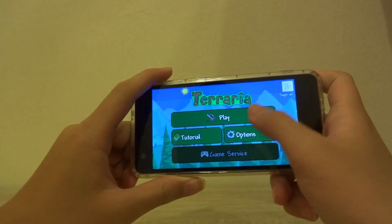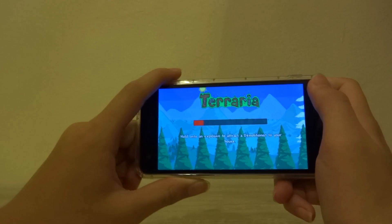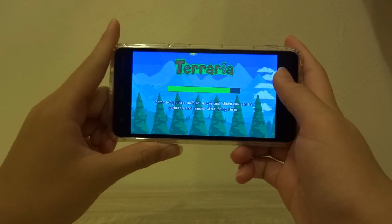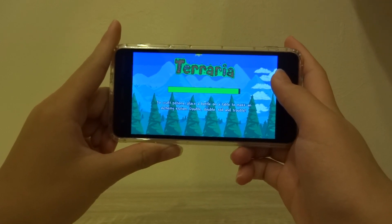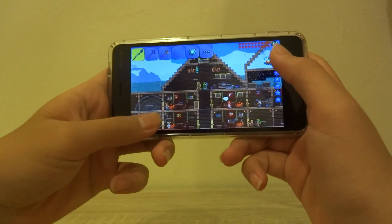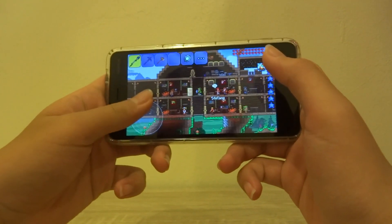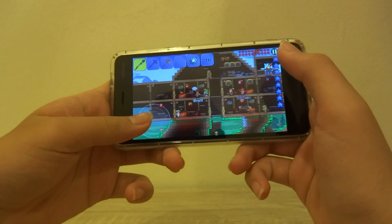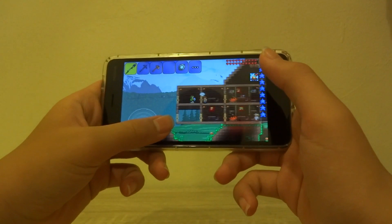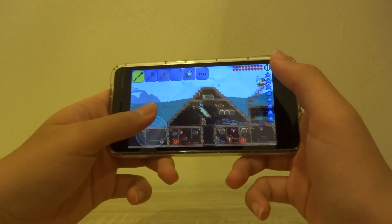Moving on to Terraria — I've loaded it up, starting with my character and loading a really big expanded world. It takes a while to load, but when it does it performs relatively well. Even with many objects present on screen, the game runs relatively well. If you're using this device for sandbox games like Minecraft or Terraria, it's an okay experience apart from a few crashes due to the lack of RAM.